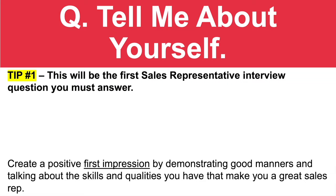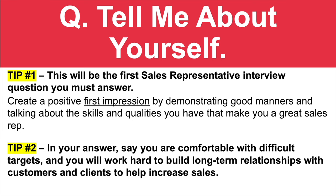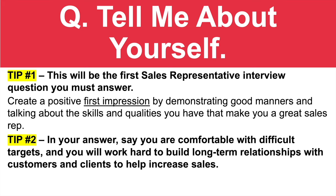The first sales rep interview question I want you to prepare for is: tell me about yourself. This is going to be the first question that you must answer. My advice is to make sure you create a positive first impression by demonstrating good manners and talking about the skills and qualities you have that make you a great sales representative. And tip number two: in your answer, say you are comfortable with difficult targets, and you will work hard to build long-term relationships with customers and clients to help increase sales.